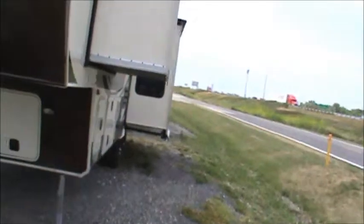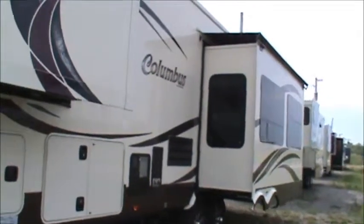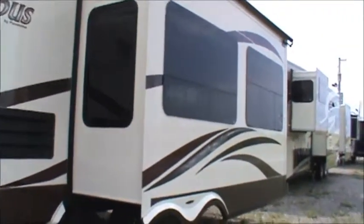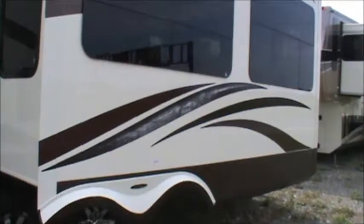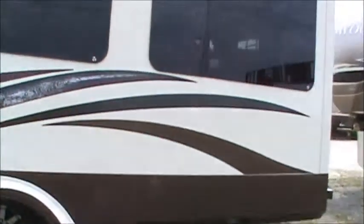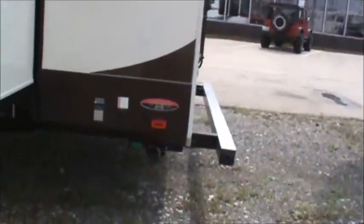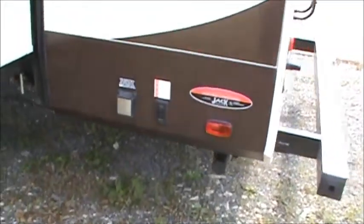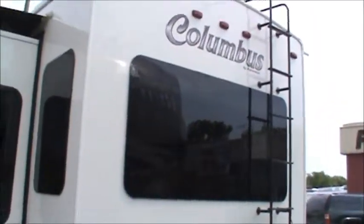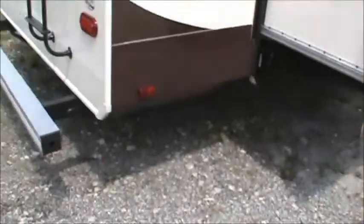You'll notice that the exterior windows are frameless awning style windows. There are a lot of nice amenities on this unit, great-looking wheels. There are your hookups, and as you can see you've got electric stabilizer jacks — as with a fifth wheel, the front jacks are electric. There's a ladder and storage for your sewer hose in the back.